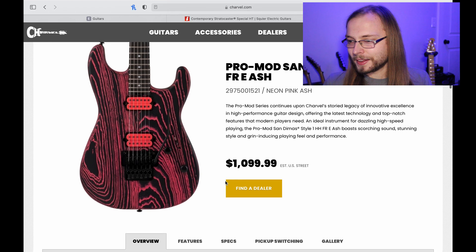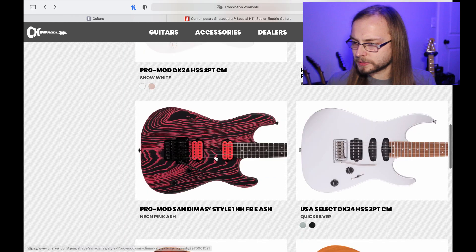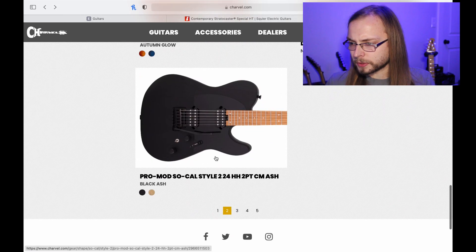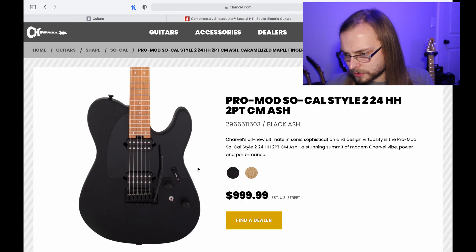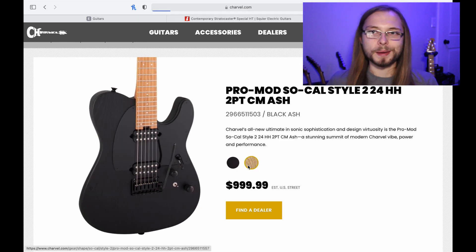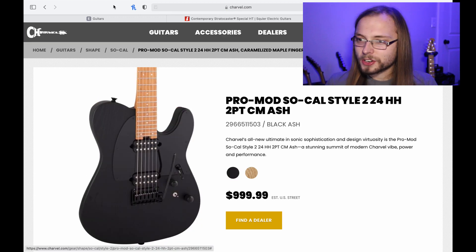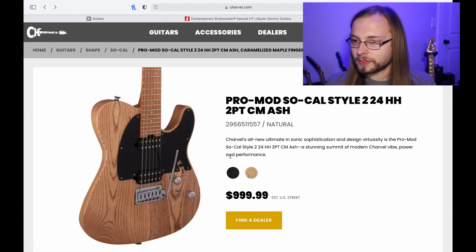PRS did last year — they're doing the ash body with the bright colors and the matching pickups. Those are interesting. That's really cool — it's like a Tele-Strat. Oh, I thought it had a Floyd. I'd be way more about that guitar if it had a Floyd. None of the Charvel stuff really popped as much as the Squier and EVH stuff for me.